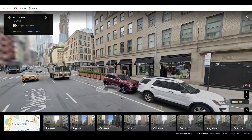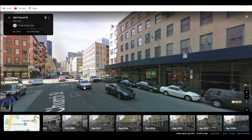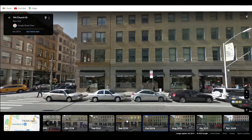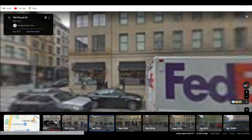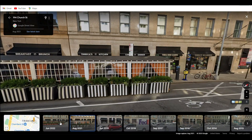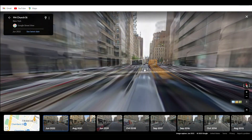That cool-looking building — oh, the store right here. When COVID happened, they allowed restaurants to take some portions of the street, and some restaurants tried to keep it. There's a diner right there — you can see right after COVID they used the street, and now they're keeping it. Very smart.